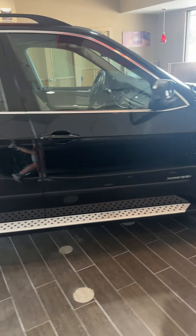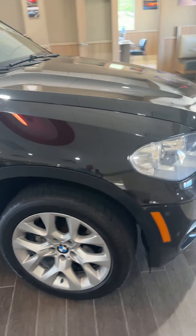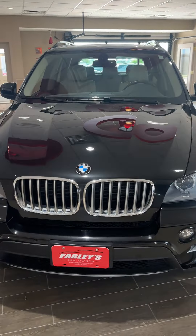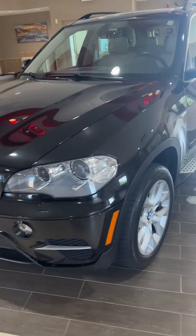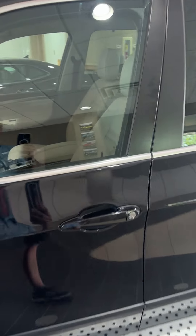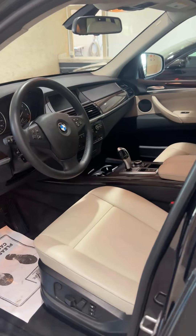This was a Jaguar trade-in that came out of a very nice home. It's been very well cared for — black with tan leather. This BMW X5 is all-wheel drive with 111,000 miles, and it has our 12-month, 12,000-mile nationwide warranty.